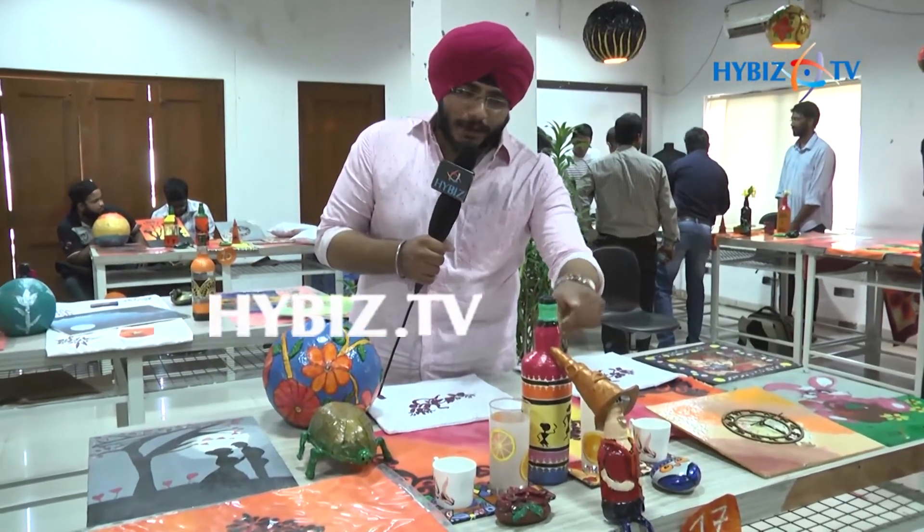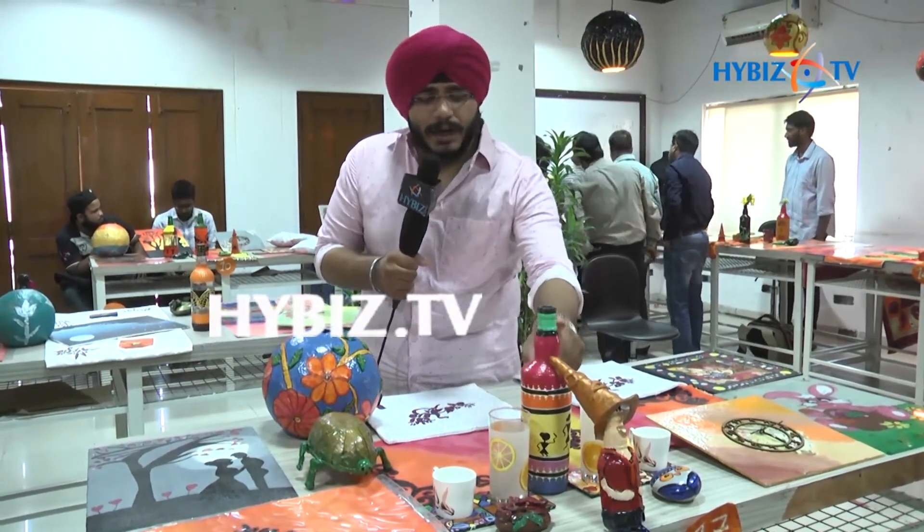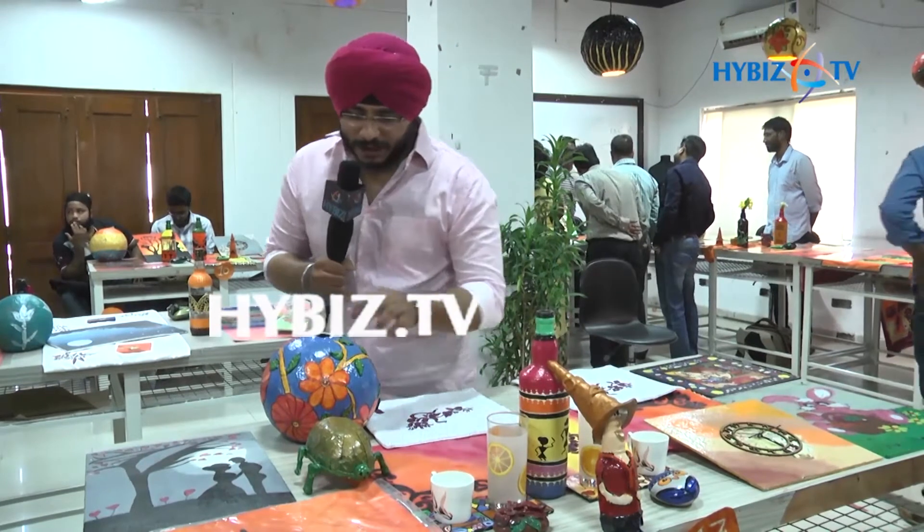Then two bottle paintings — one using Shilpkar and another using Warli art from Maharashtra.